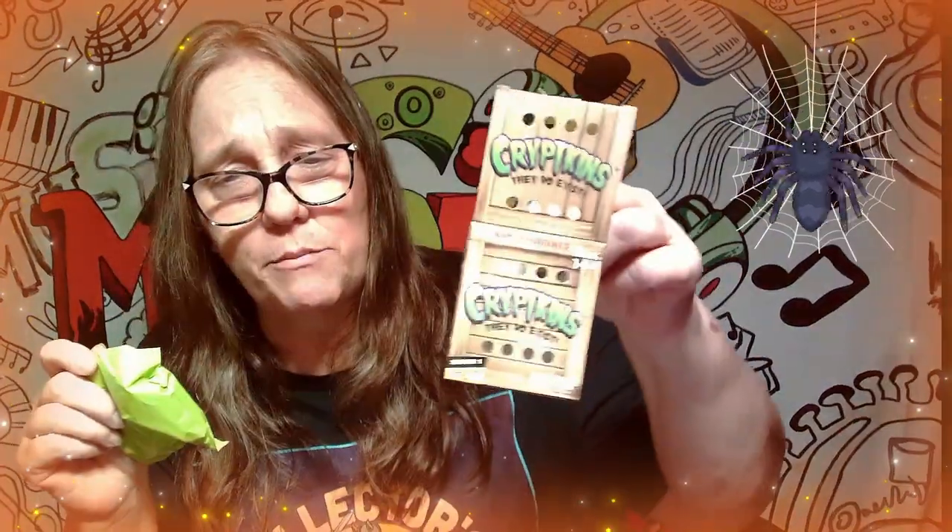Alright, we're gonna let him out of the box — hopefully he'll behave! Oh, and he does come in a body bag, a green body bag. And he comes with a card too, so I'm gonna assume the card might tell us who we have. I like the fact that they put air holes in here so that he can continue to breathe while he's boxed up.